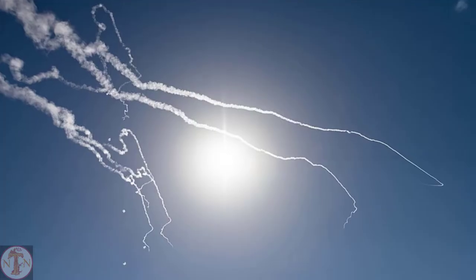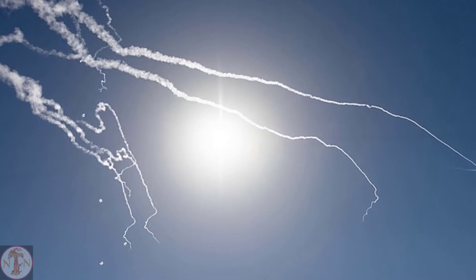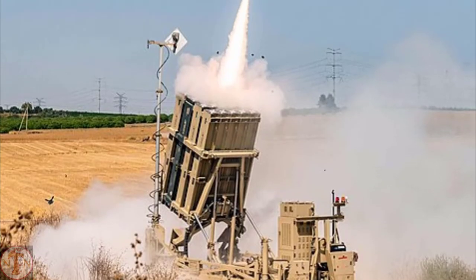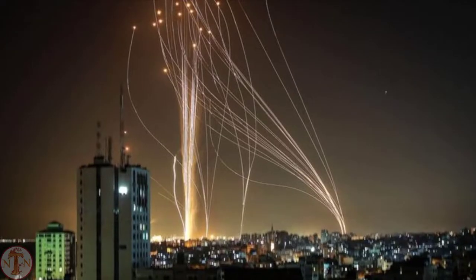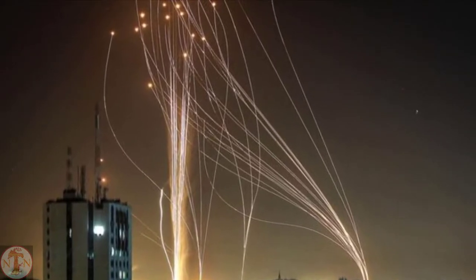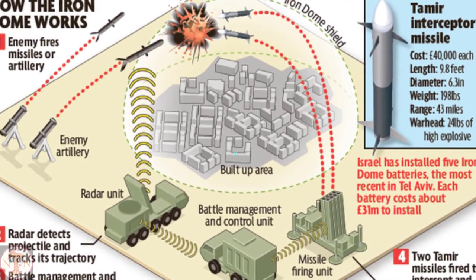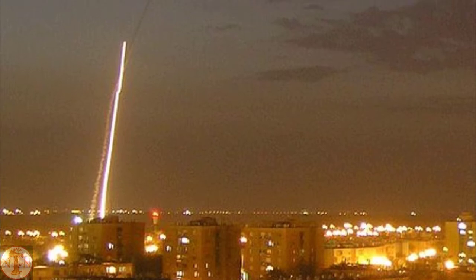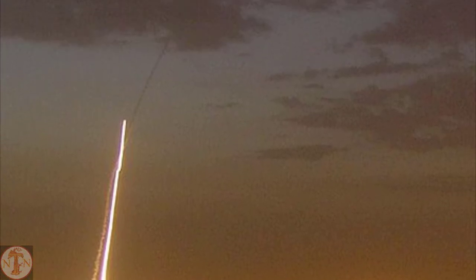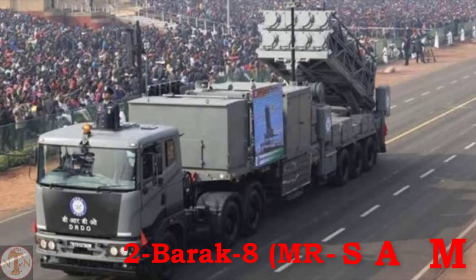During the latest Gaza-Israel conflict, Iron Dome demonstrated its capability to the rest of the world. Iron Dome intercepted nearly all of the rockets aimed at Israel's inhabited areas. A bomb-laden drone was also shot down by the missile system. The only disadvantage of this air defense system is that it can only protect 100 to 150 square kilometers, making it only useful for a small country like Israel.